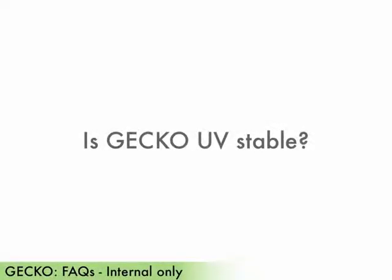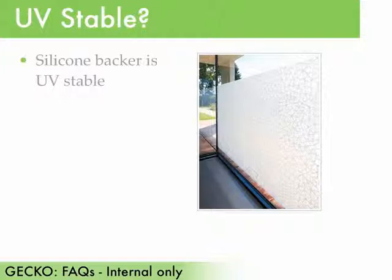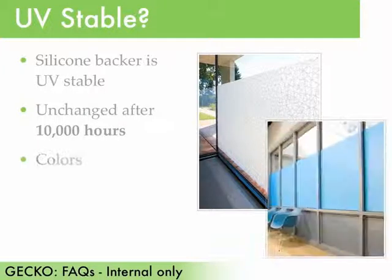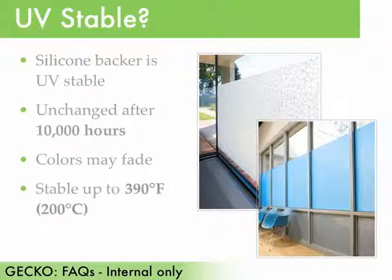Is gecko UV stable? The special silicon backer is UV stable. For example, the gecko adhesive properties remained unchanged after 10,000 hours of exposure in the warm conditions of Arizona. Be aware that colored materials may undergo fading due to ultraviolet and visible light. Finally, gecko is temperature stable up to 390 degrees Fahrenheit or 200 degrees Celsius.